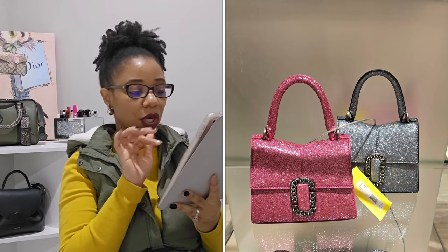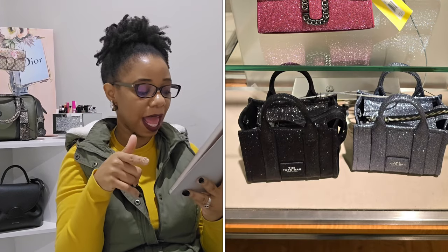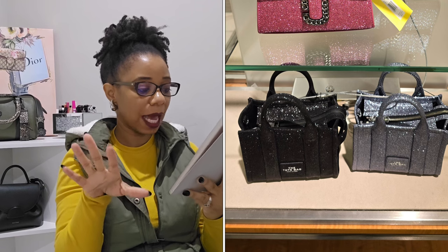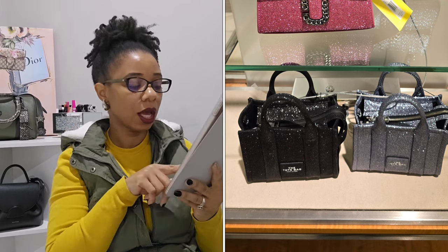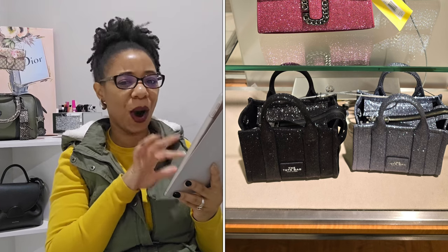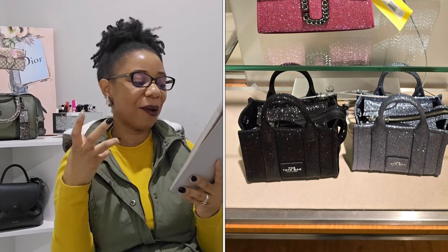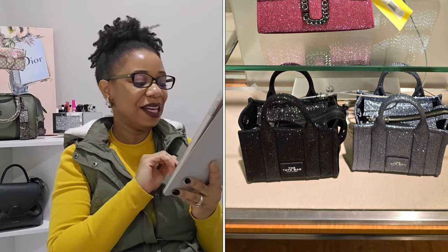The bag also came in a silverish gray color, and they had it in the mini size as well — black and that silver light color. Those are really nice. I can definitely see those as fun party bags — that's exactly what came to mind when I saw them.